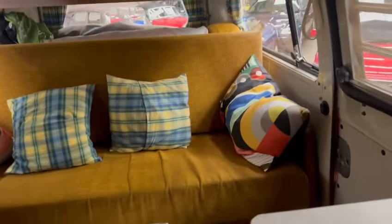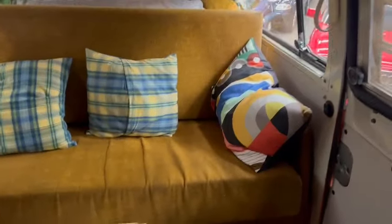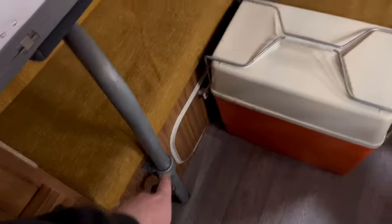We'll jump in and sneak through this way. Nice and tidy bench seat — I imagine that all folds back and goes into a bed, with a swivel-out table as well.